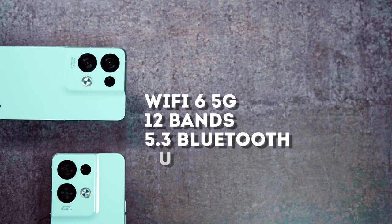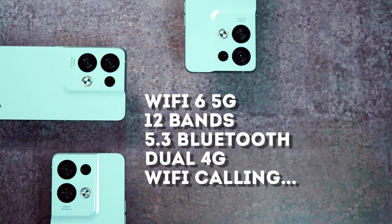In terms of connectivity, it's got everything you need: Wi-Fi 6, 5G support with 12 bands, the latest Bluetooth 5.3, dual 4G, Wi-Fi calling, and more.